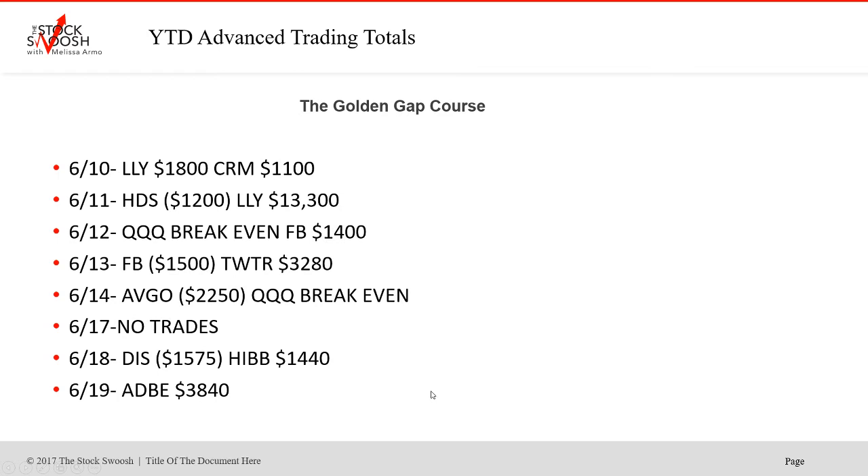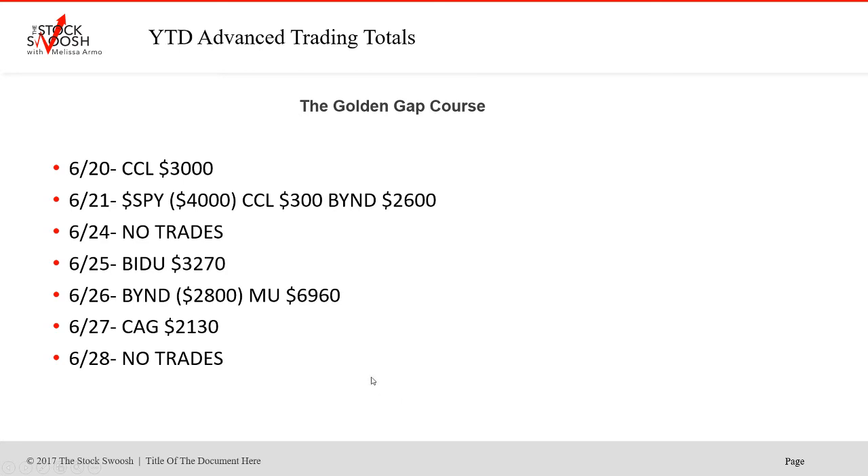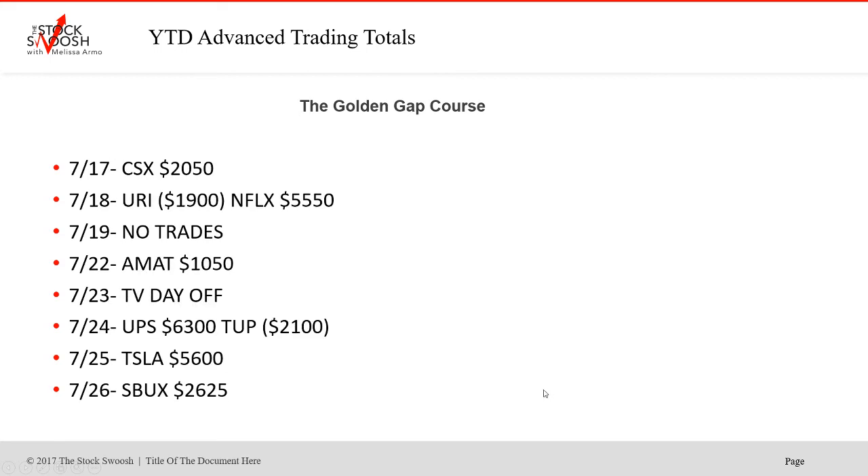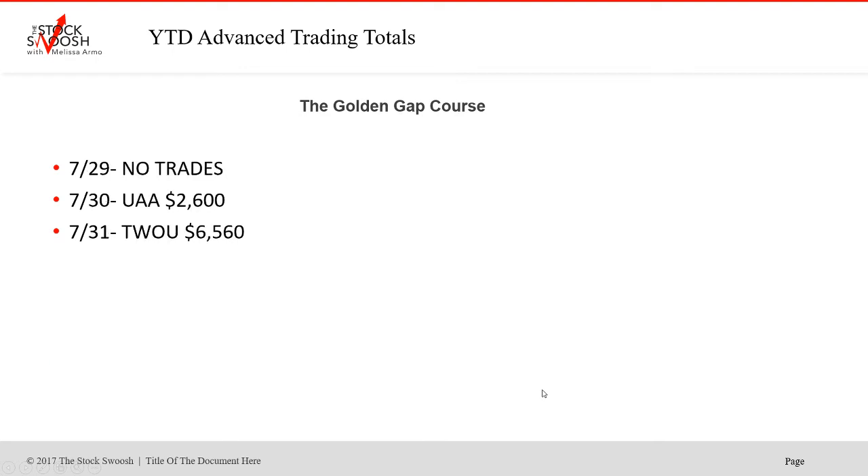Getting into June — there are gaps in between earnings season. There are still news gaps, market gaps, sector gaps, gaps for all kinds of reasons. I look at a gap and consider the reason for it. Earnings season is a busier time because there are more gaps and bigger moves, but there are plenty of gaps between seasons too. BBBY was a winner on the 11th — always love to do that one. DPZ was a great gap, Goldman too. Then in July, earnings season started to ramp up: Netflix, Starbucks, Tesla, UAA — T2 was a winner on the 31st.